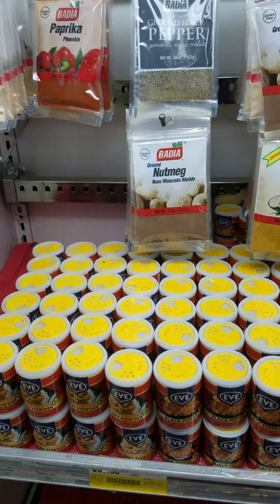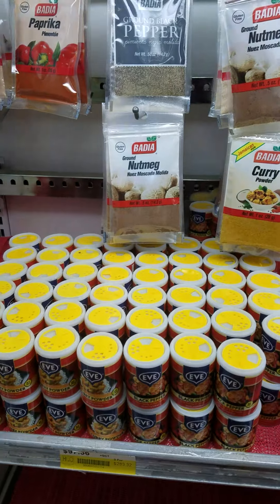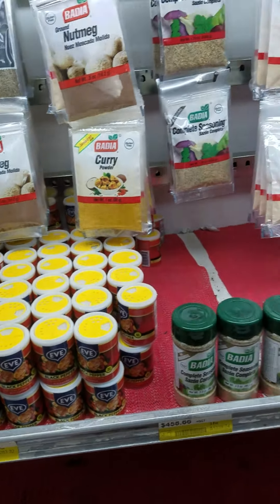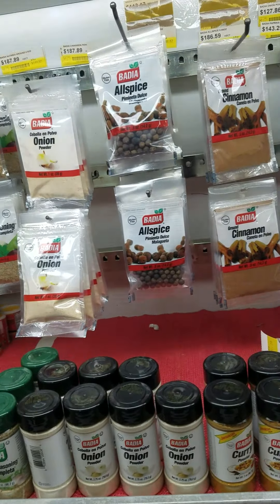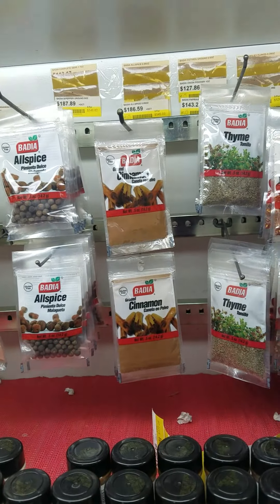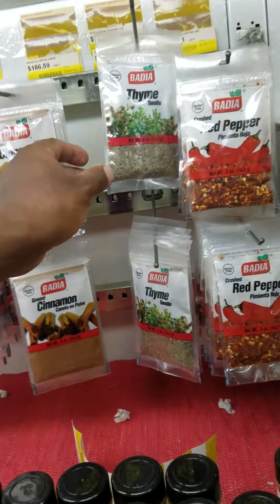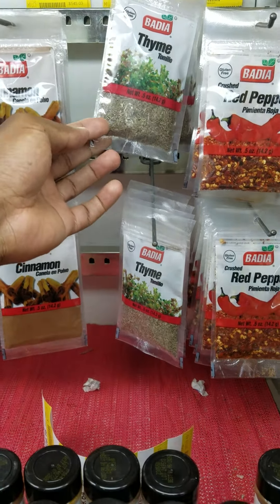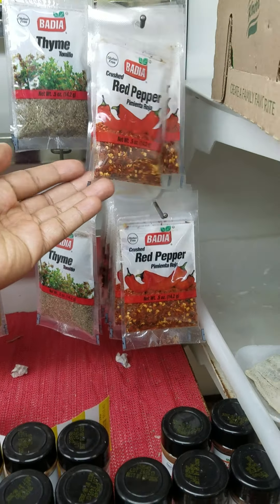These are spices of every kind. There's garlic, black pepper, nutmeg, complete seasoning, onion powder, all spice, pimenta, cinnamon — cinnamon is very good, you can put it in your tea. Then you have thyme, which is a good spice. And then of course red pepper.